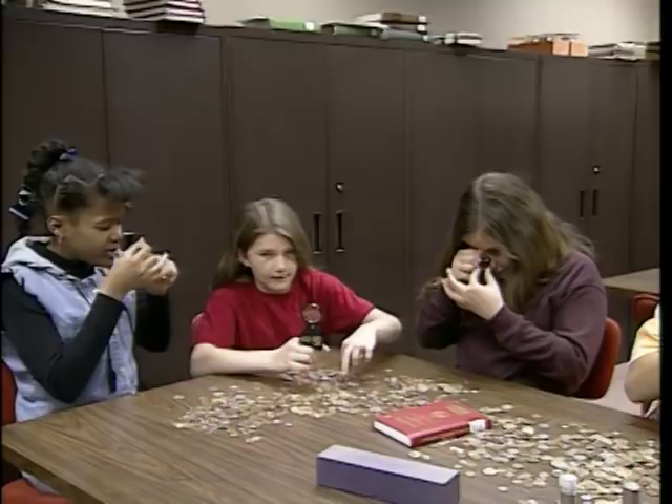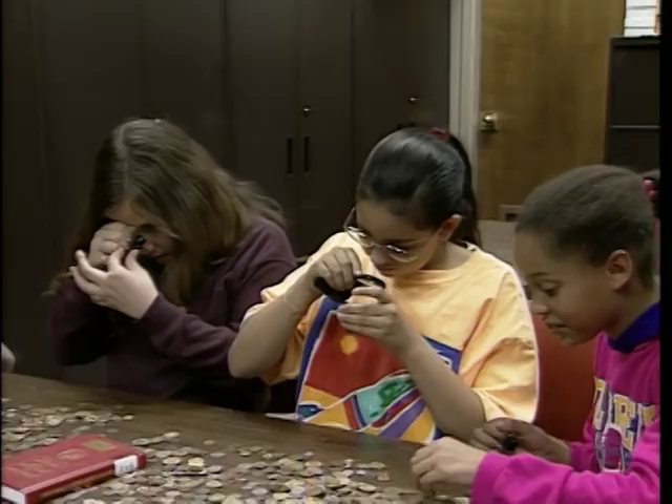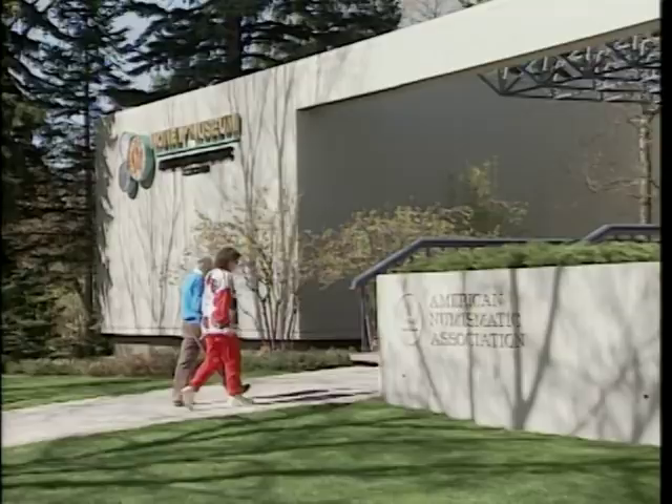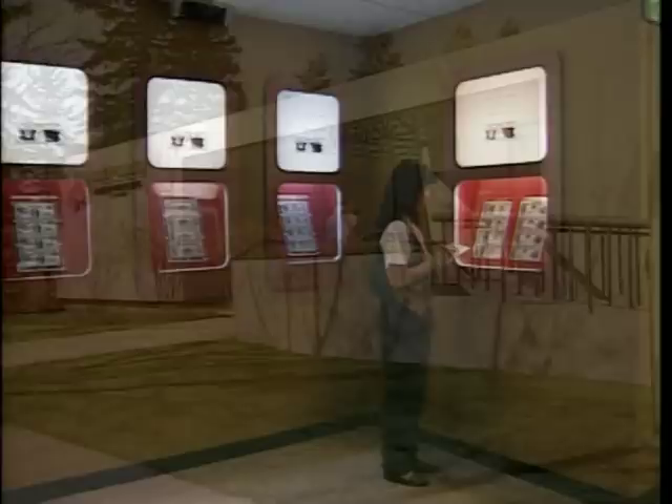The world's largest coin club is the American Numismatic Association, a non-profit educational organization founded more than a century ago and chartered by Congress. Coins and bank notes from the United States and around the world are on public display at the ANA's money museum in Colorado Springs.